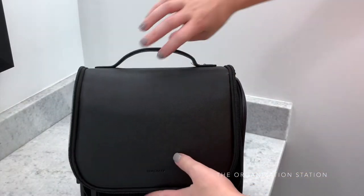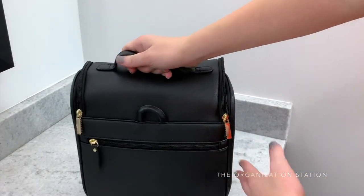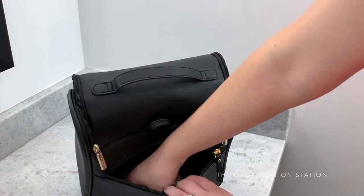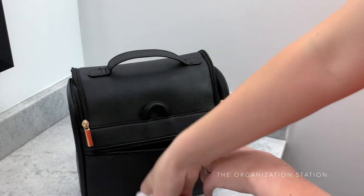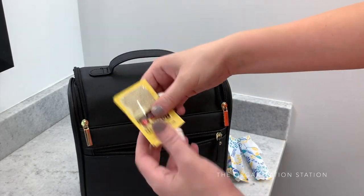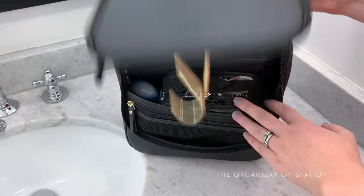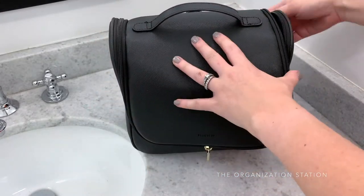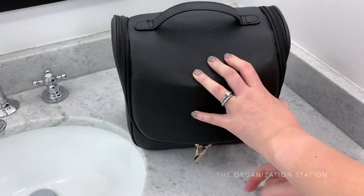In addition to this toiletry bag having everyday items needed for getting ready, it is also a great resource for everyday emergencies that could arise while traveling. This back pocket has first aid items, feminine hygiene, and other items that need to be reached easily. This is everything that is kept in my toiletry bag. I would love to know what products you travel with and systems you have put in place to make traveling go smoothly.